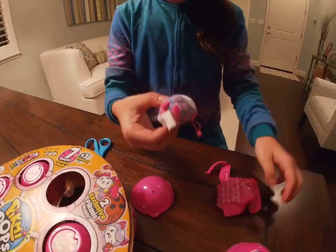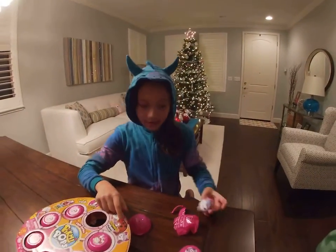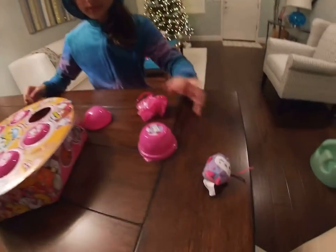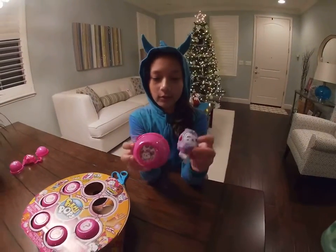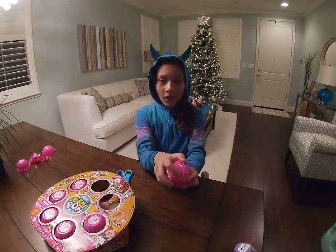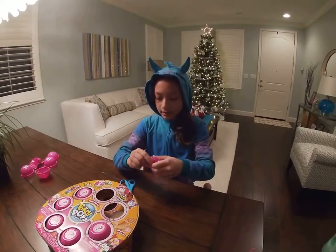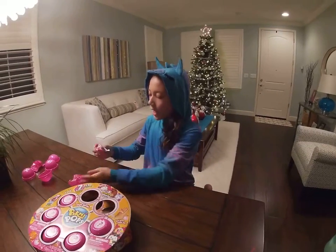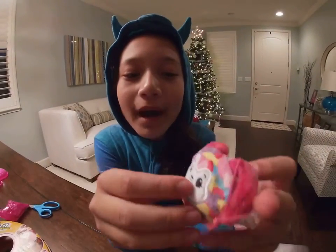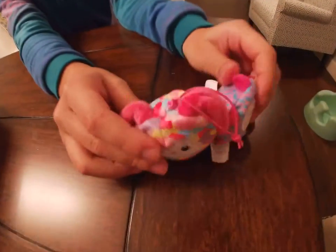Oh, it's so cute! Smells like coconuts! Because it's coconuts. Let's put it right there. And then let's open up our next one. Here's our other exclusive one, and that goes with this one! Open it up! Oh! It's so cute! It looks like a little bunny! And again it smells like coconuts! Let's put them with its buddy!